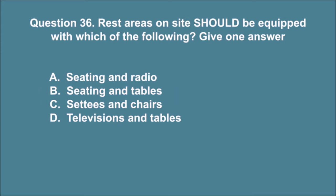Question 36. Rest areas on site should be equipped with which of the following? Give one answer. A. Seating and radio. B. Seating and tables. C. Seats and chairs. D. Televisions and tables. The correct answer is B.